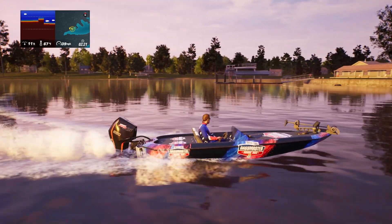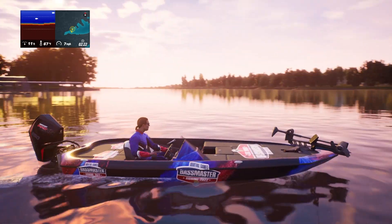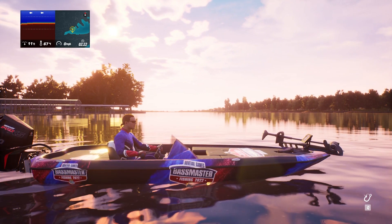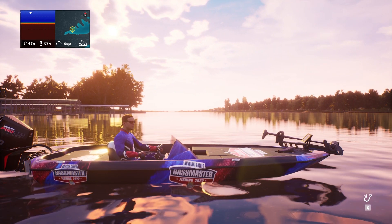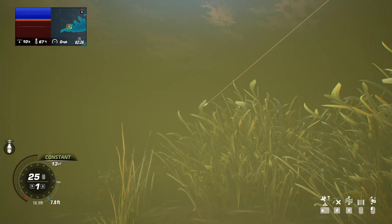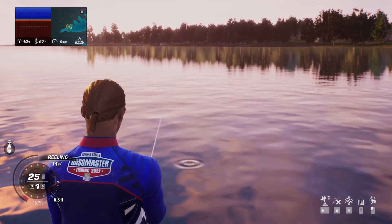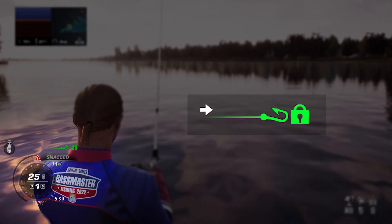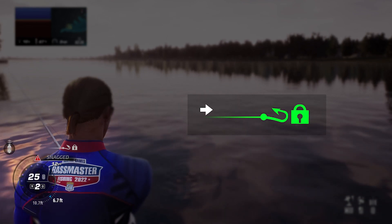If you've been playing Bassmaster Fishing 2022, then you've probably already snagged your lure at least once. We'll take a quick look at how to unsnag your lure, but more importantly, we'll discuss the cost of snagging. When snagged, the aim is to get the hook icon above the fishing UI towards the bottom left of the screen to meet the padlock as quickly as possible to release the lure without snapping the line.